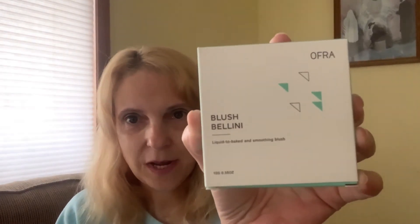I don't really swatch anything on my channel unless I'm for sure going to keep it. Then I got this liquid to baked smoothing blush. Here comes Brooklyn — she's going to start eating everything. So here's the blush, it's by Ofra. I really do like this. The color — it's like a peachy color. Very pretty, in my opinion.